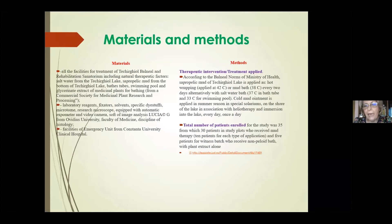To realize this study, we used all the facilities for treatment and natural therapeutic factors from the balneal and rehabilitation sanatorium. We also used all the materials and facilities from the histology discipline at the Faculty of Medicine in Ovidius University in Constanza, and the facilities of the emergency unit from Constanza University Clinical Hospital.